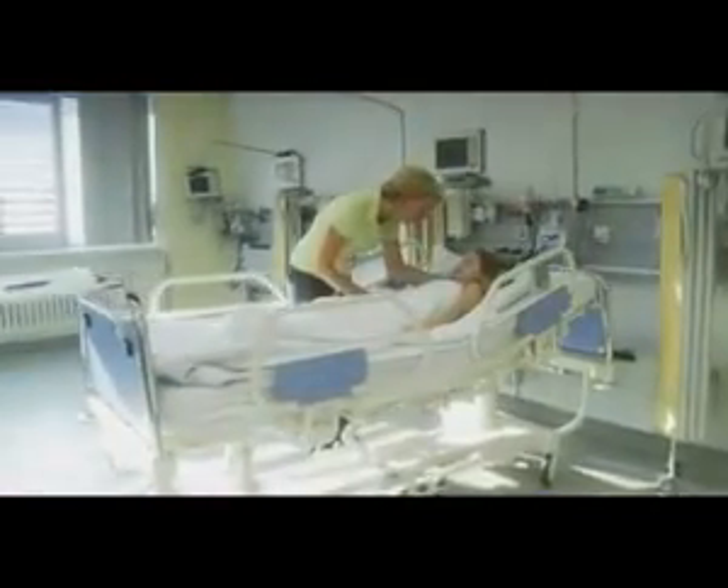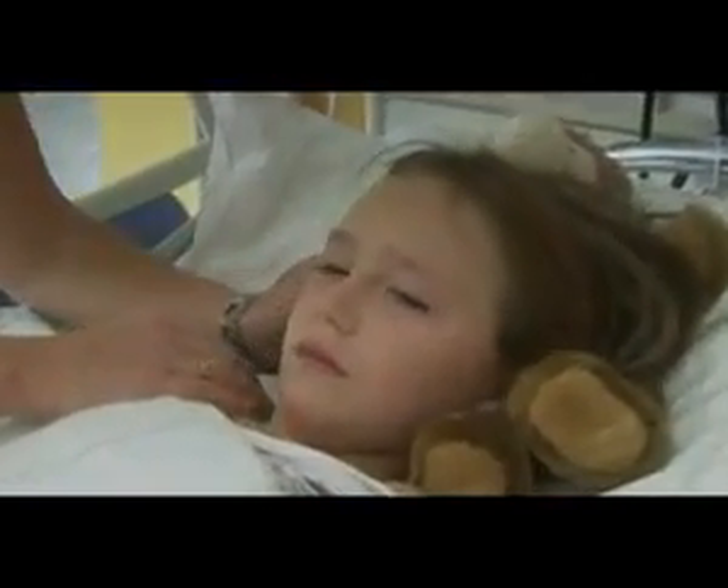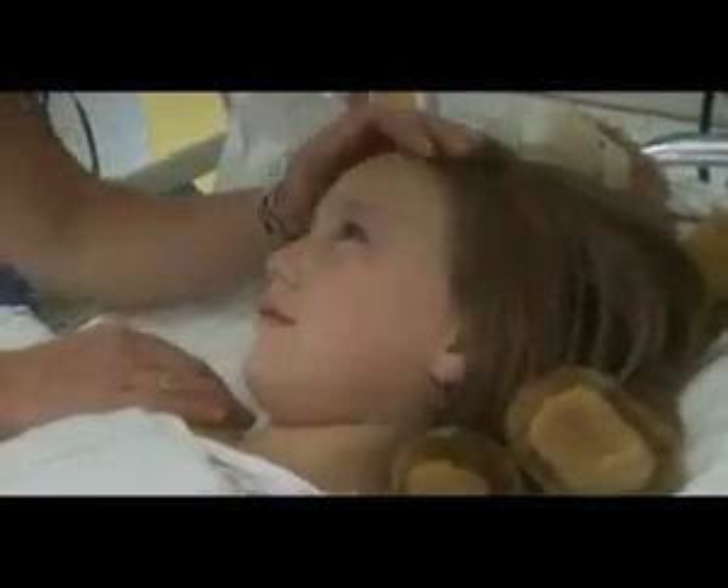Mom is already waiting in the recovery room. Slowly, Kathy wakes up. She's happy that her mom is back again. Now Teddy doesn't have to take care of her on his own.